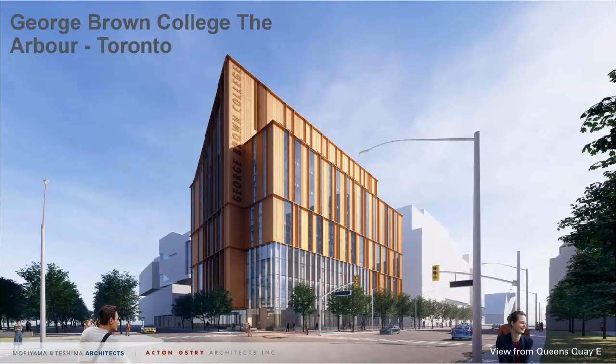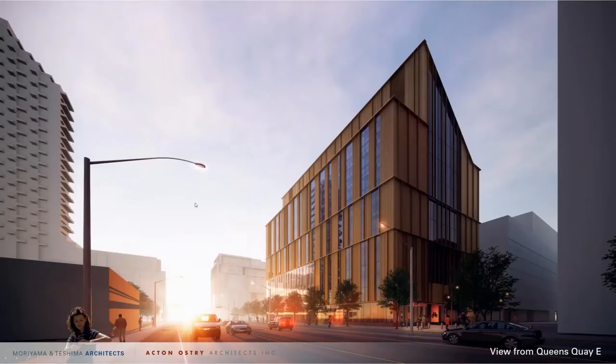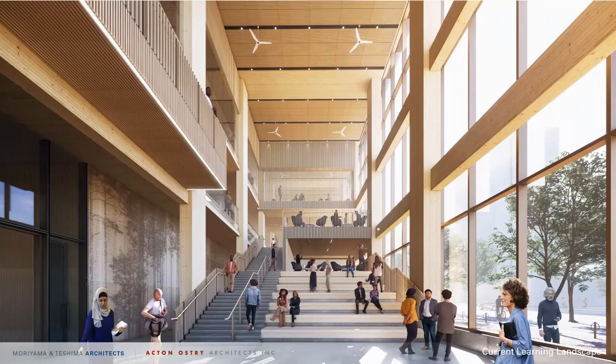The next project is still in design, entering construction documents, so some things may change. This is a project in Toronto designed by Moriyama and Teshima Architects as well as Acton Ostry out of Vancouver. It's a 12-story mass timber building and a school for design students — both architects and graphic designers. There's a large atrium with a lot of mass timber for all the structure, floors, and ceilings. There's actually not very much normal mass in this building. These features — called breathing rooms — are essentially the entrances to the solar chimneys.